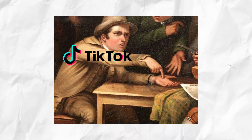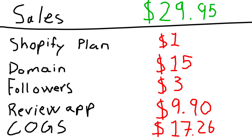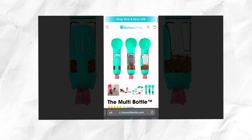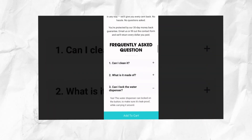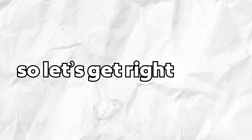I tried dropshipping with paid TikTok ads and here are the results. Two weeks ago, I tried dropshipping with only $50. So today we're gonna test our website, the multi-bottle, and see if paid ads are gonna be better, or if we should just move on to a new product. Let's get right into it.